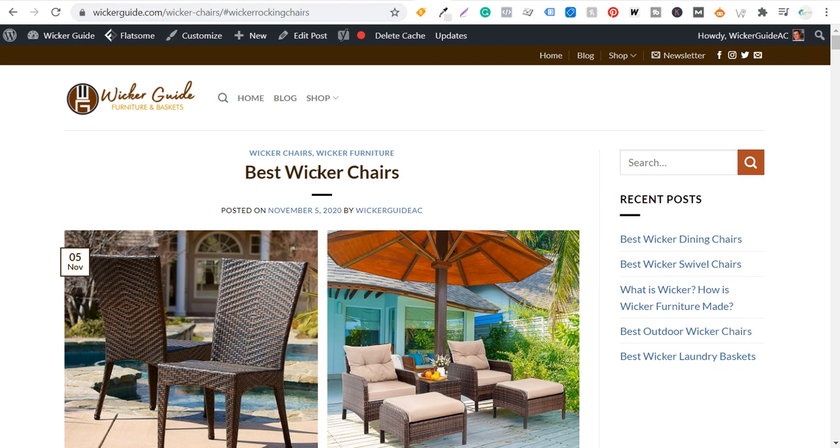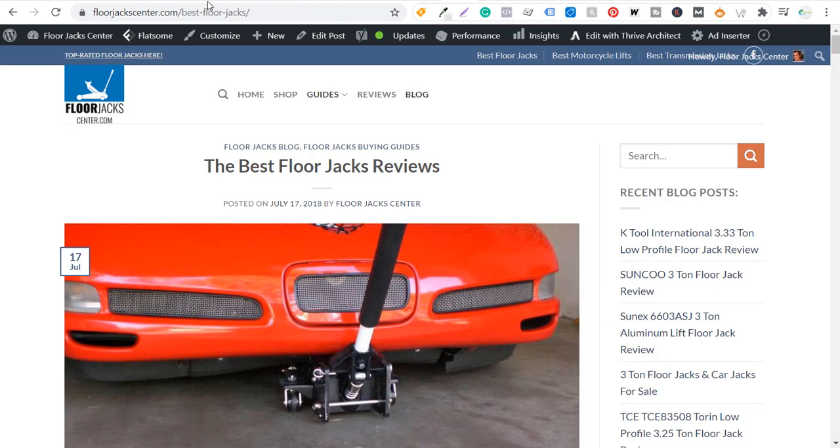Specifically, I'm going to focus on wicker chairs and the process I take to try to rank for that keyword. I'm also going to go through this for my website, floorjackcenter.com, because I'm currently implementing my SEO strategy for this website. This website has not grown for the past year because I wasn't producing content for it. So that's an important lesson, and it's going to bring us right into number one.